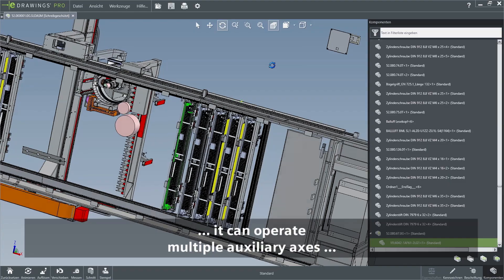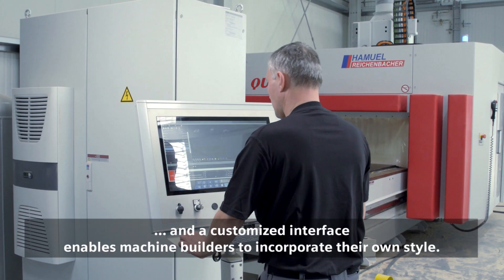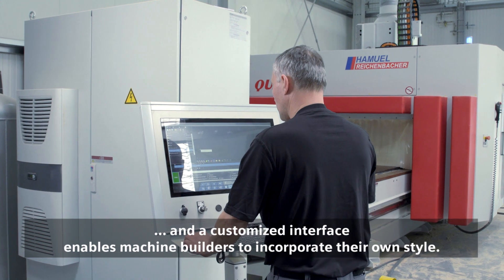It can operate multiple auxiliary axes, and a customized interface enables machine builders to incorporate their own style.